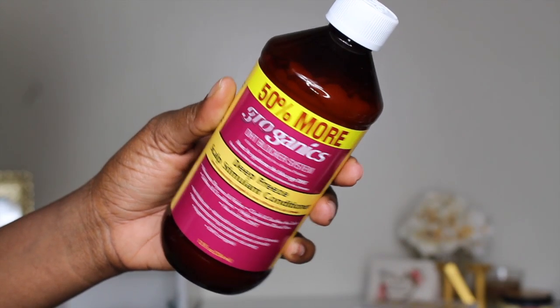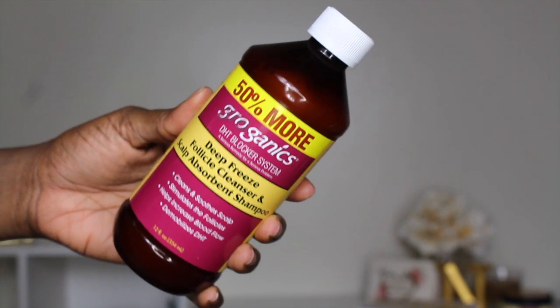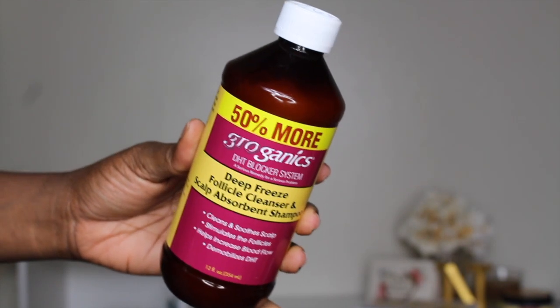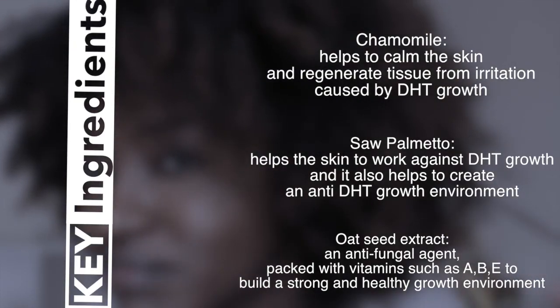What's up beautiful people, thanks for tuning in — it is time to wash my hair! In this video I'll be using Groganics' DHT blocker system. This system helps with blocking DHT and also has key ingredients that help with hair growth, like chamomile, salt pimento, and oat seed extract.